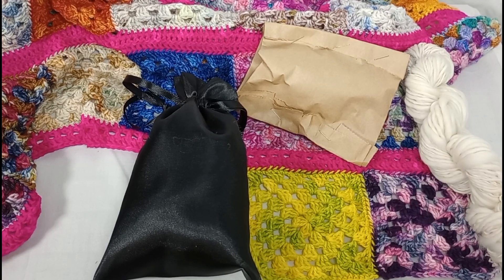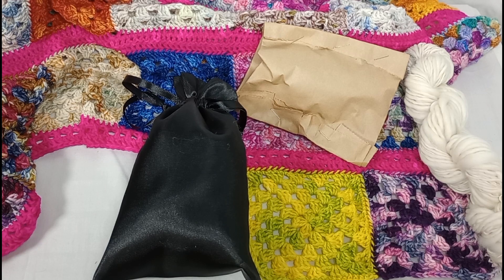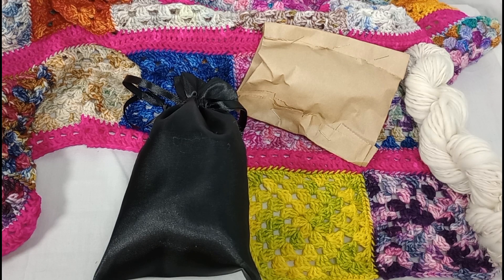Hello and welcome to Queen's Crafts by Bridget. Thank you for joining me today for day number 16 of the Advent Swap between myself and Ray's Yarn Addiction. Please do go over and check out her video for today.